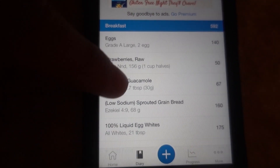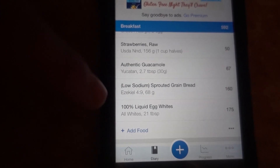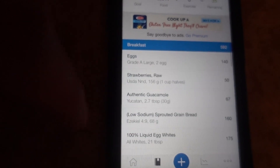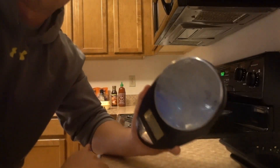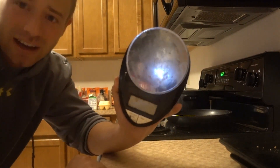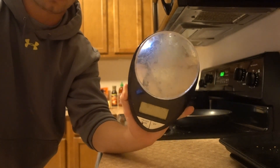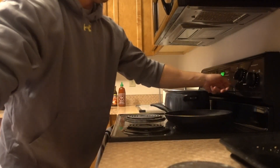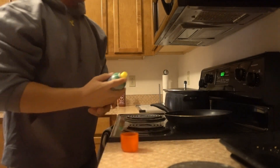I'm going to do two whole eggs mixed with seven servings of just the liquid egg whites, two slices of Ezekiel bread with some avocado spread on top, and then 156 grams of strawberries. That's going to be my next meal. I need a new scale — this one's getting kind of old, but it works. I highly recommend weighing out your food, guys, it's going to make it a lot more accurate. You can get food scales at Amazon, GNC, grocery stores — they're not that expensive, maybe 20 bucks.